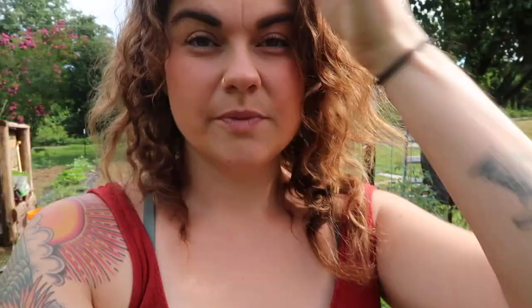Borage absolutely does attract pollinators — there are always bees on the borage. Another benefit is that it's a very beautiful plant, it adds color within the garden. If you're anything like me you do this not just for the purpose of growing food but because you enjoy the beauty of it. Borage is also fully edible — the flowers and leaves taste like cucumbers. I've heard people put them in ice cubes and drinks. The texture is a bit weird, they're kind of fuzzy, so we've only eaten them to show people that you can.